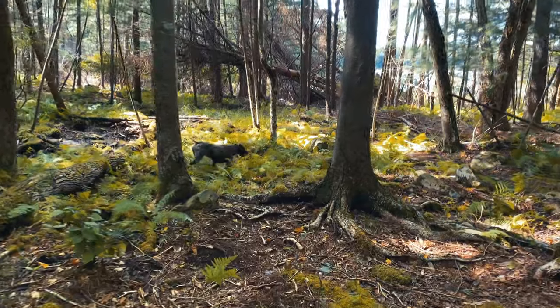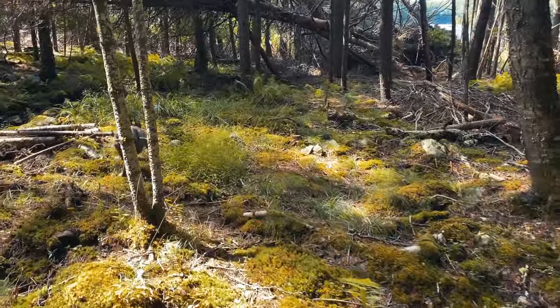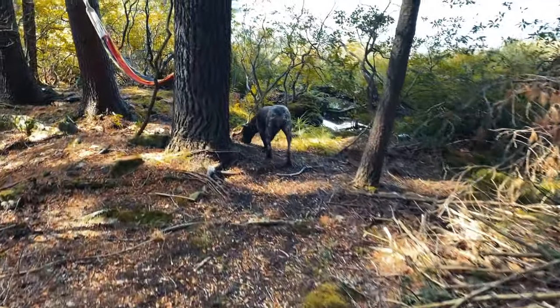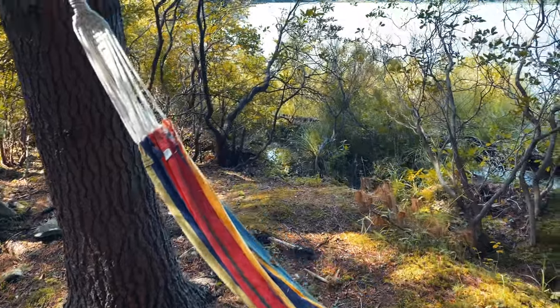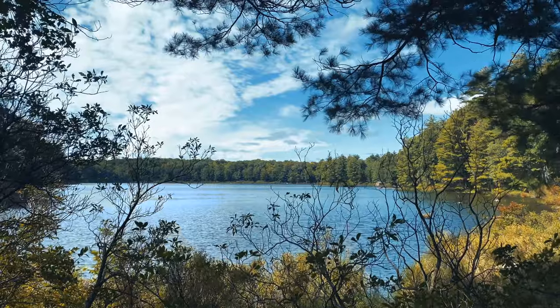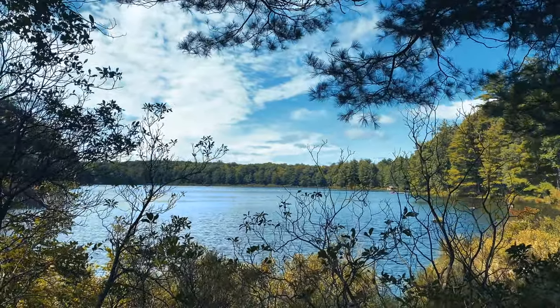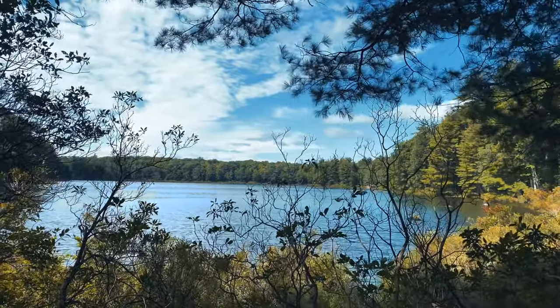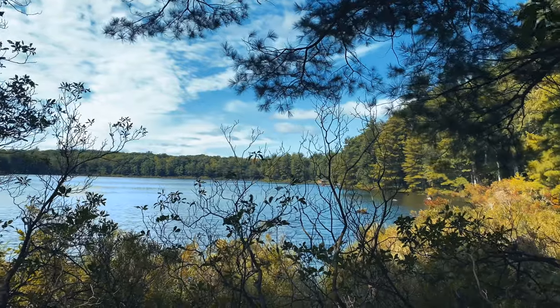I'm gonna flip the camera around so we can check out this cool spot. Okay, there's Rue — here's a nice spot to sit. Not bad. Coming to you from the Catskills, let's get down to it.